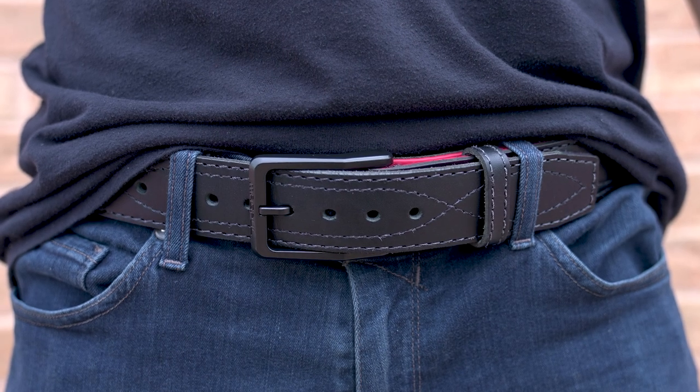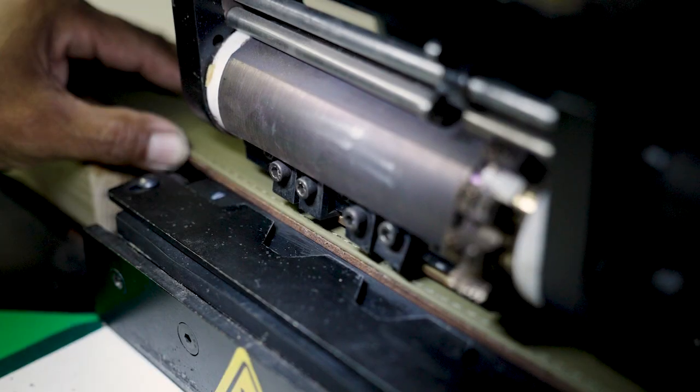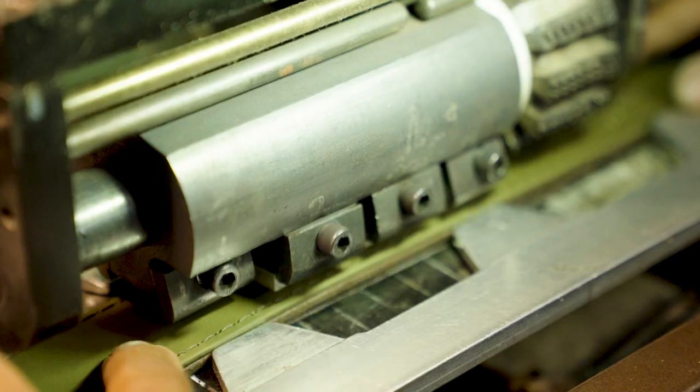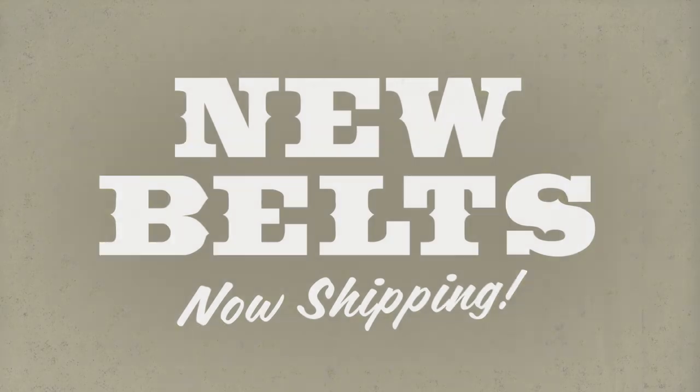The El Pistolero is made of North American bullhide, also reinforced with a polymer layer for support. The Delgado, Cibolo, and Pistolero are now shipping at magpul.com — they're the last best gun belt, or any belt, you'll ever own.